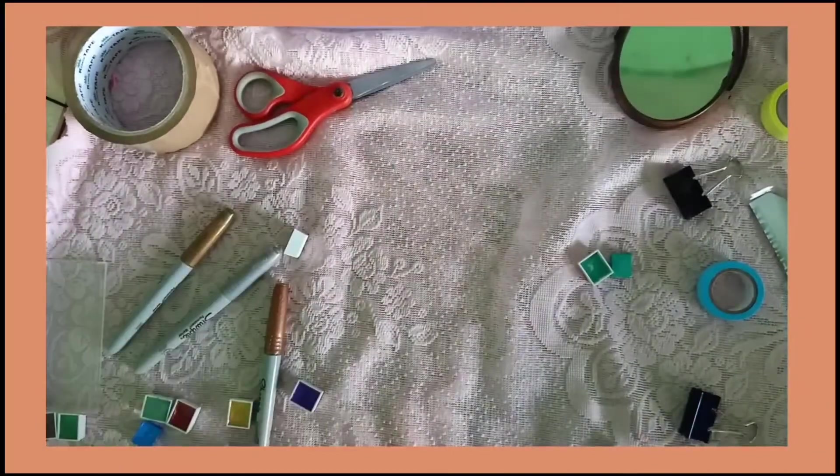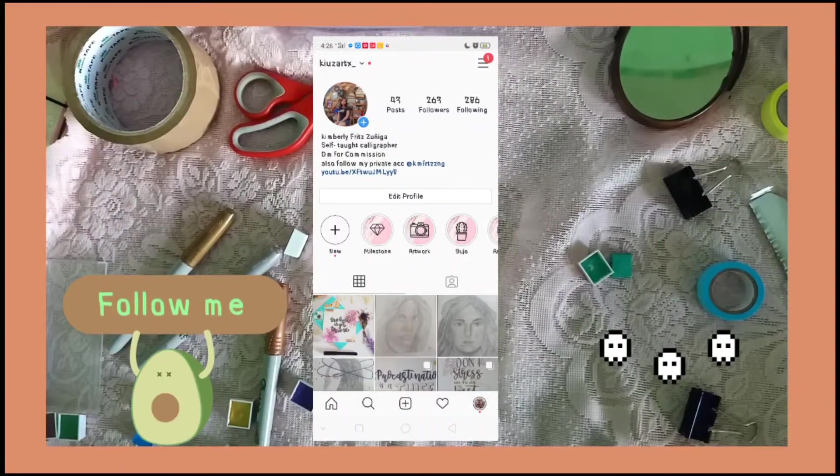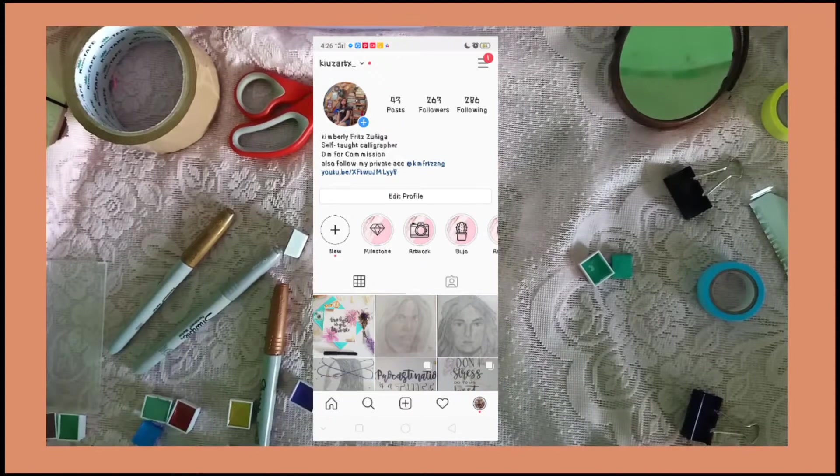Makikita nyo pala lahat ng mga calligraphy ko sa aking Instagram account. Follow nyo ako sa Kayos Art.